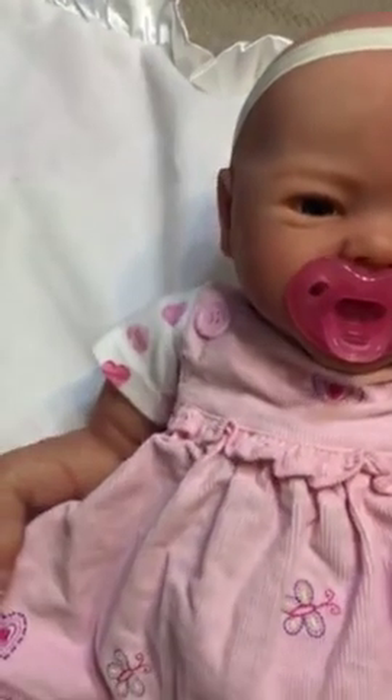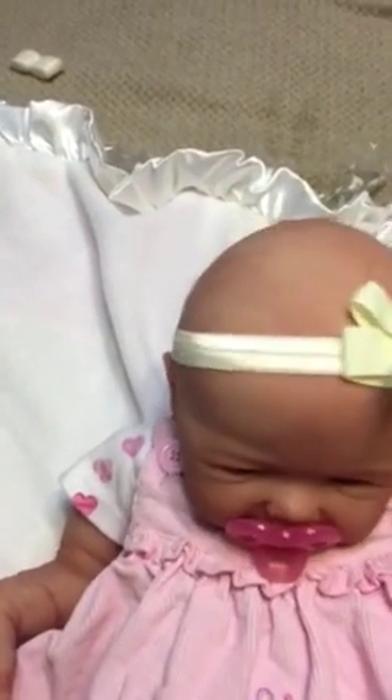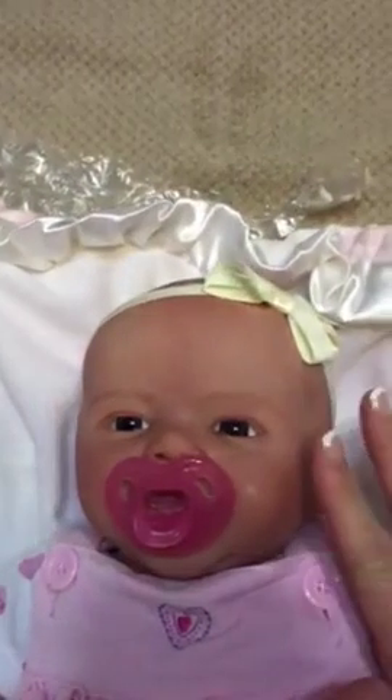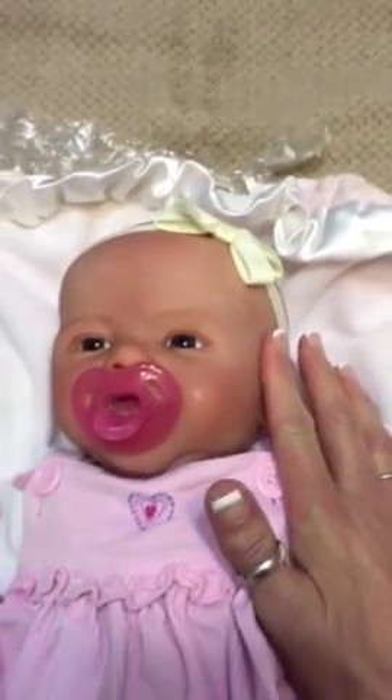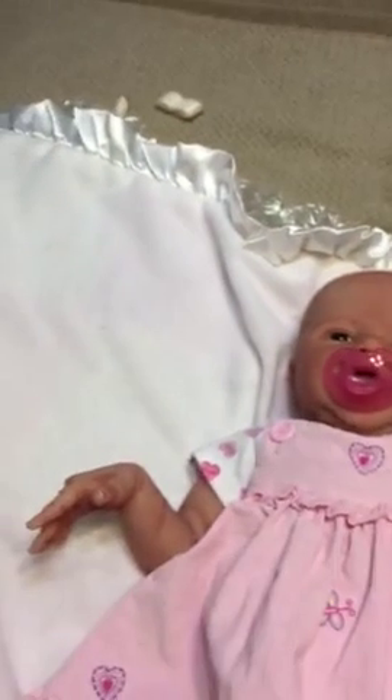Oh my goodness, hi sweetie! She's beautiful. When you see pictures, it just doesn't do it justice. Oh my goodness, I'm so afraid to break her. Oh, she's beautiful.